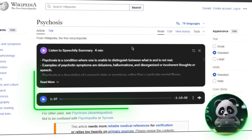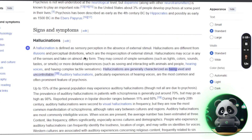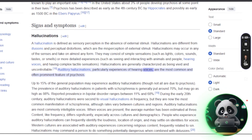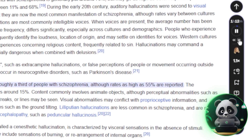Besides features, the interface is clean and user-friendly. The Chrome extension comes with a floating widget you can move, dock, or hide. There's active text highlighting, allowing you to follow along visually while listening. An inline player is built into websites, and playback controls like 10-second skip and rewind make navigation easy.